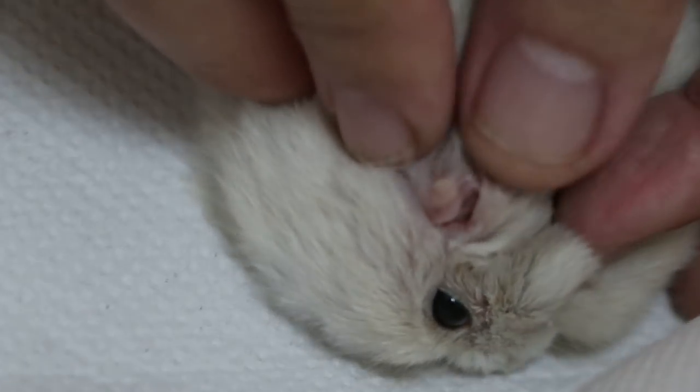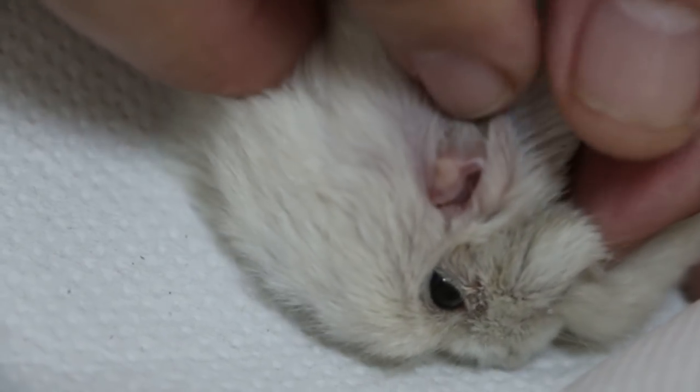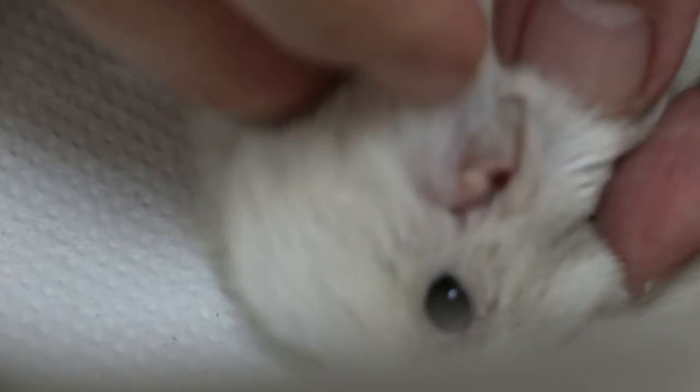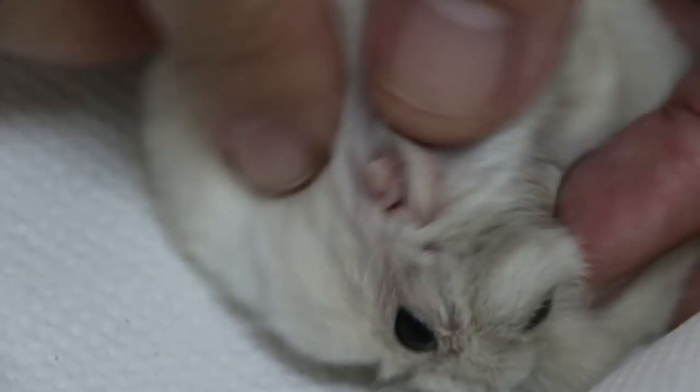It could be a wart, but usually it's an ear tumor. The pet scratches it with the back leg and then accidentally scratches the eye. We're not sure if the blood is coming from the eye itself or from around the eye.